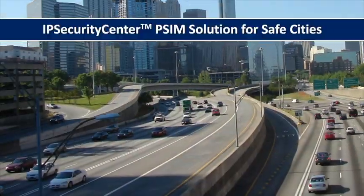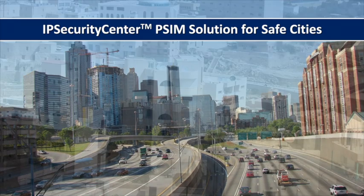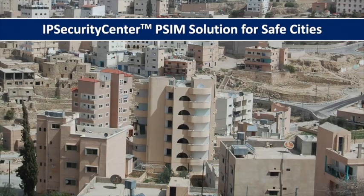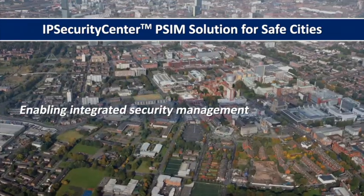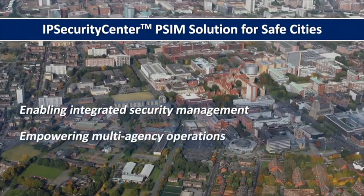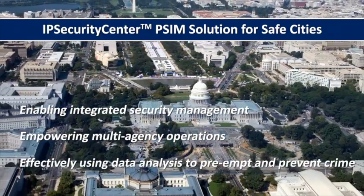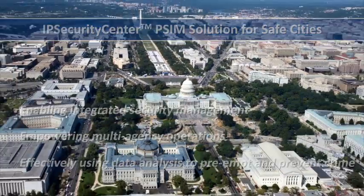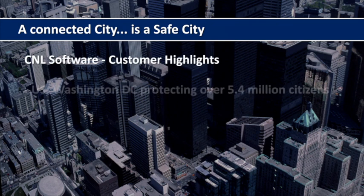IP Security Center is a proven solution supporting leading cities around the globe to leverage security investments and reduce policing costs by enabling integrated security management, empowering multi-agency operations, and effectively using data analysis to preempt and prevent crime. But when emergencies and incidents happen, a connected city is a safe city.